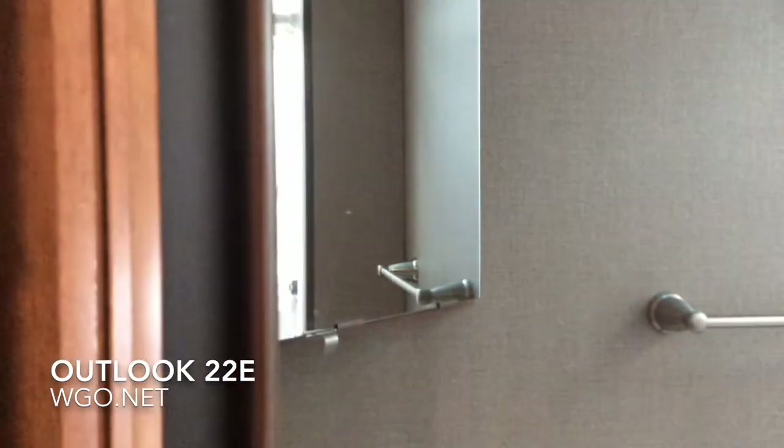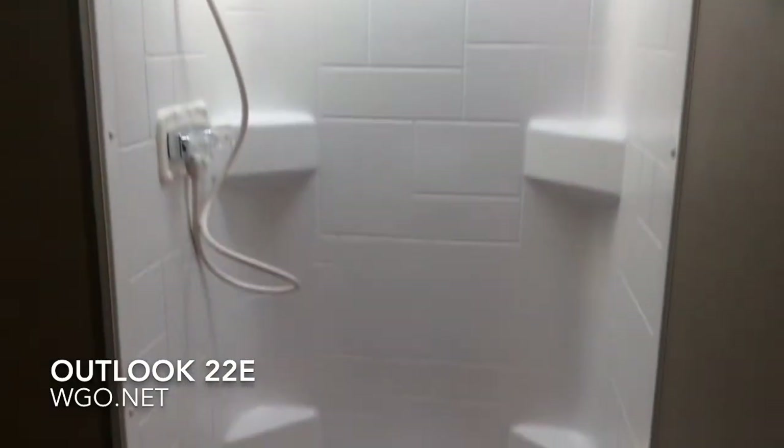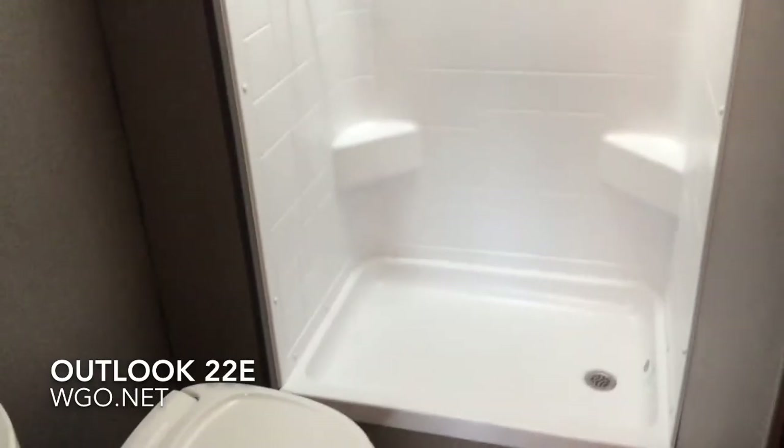Then the bath area, with convenient storage and a mirrored medicine cabinet. Plenty of room to hang your towels, and a nice molded shower with additional storage. This has been the 22E Outlook by Winnebago Industries.